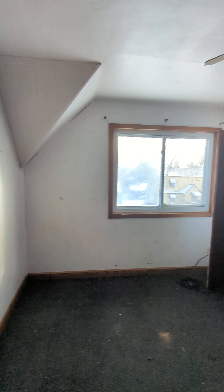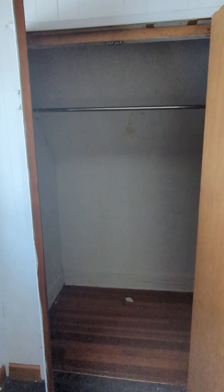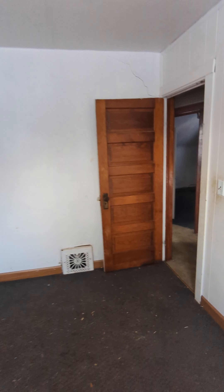Bedroom, bedroom — it has good bones, it's got some good potential. It just needs a little love and to be restored. Another bedroom, a smaller closet.